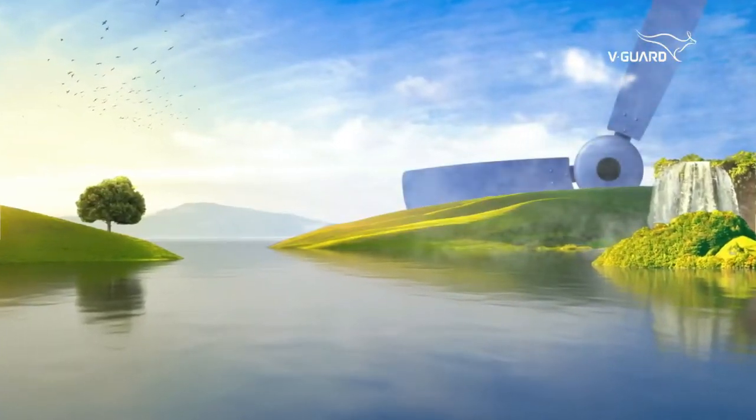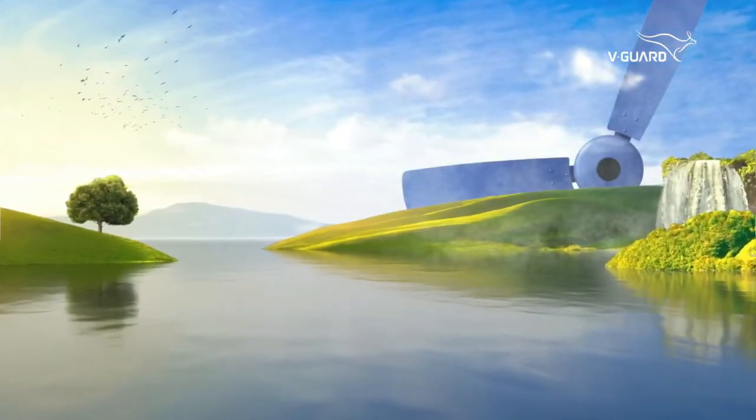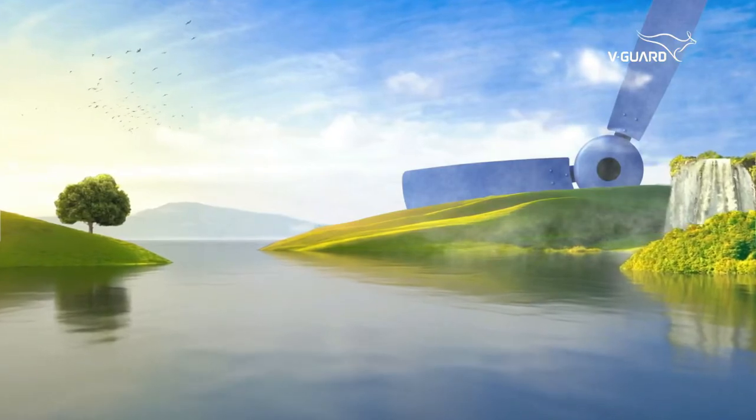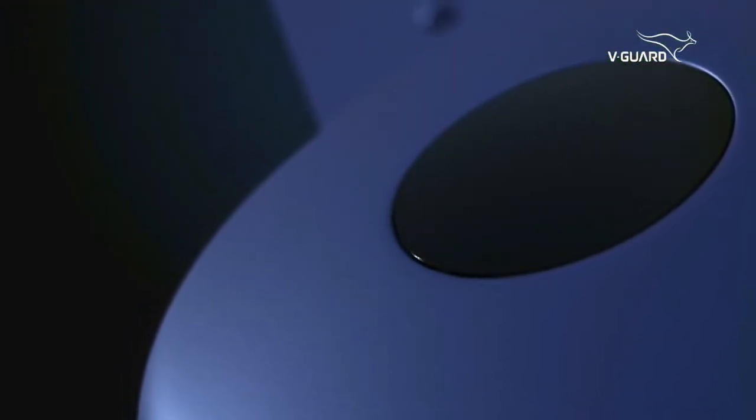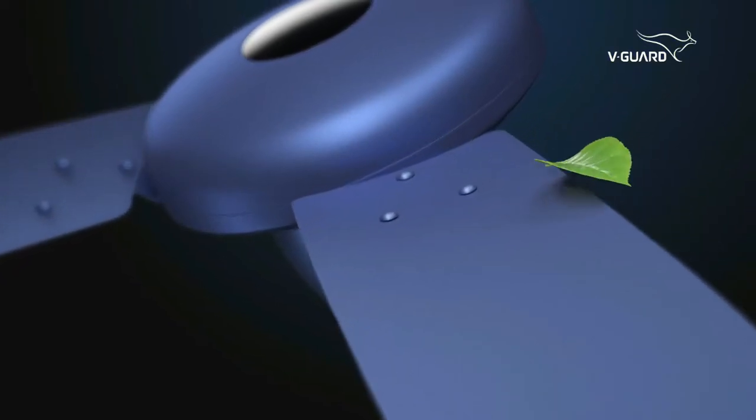As a responsible corporate citizen, we owe our future generations a healthy and sustainable planet. Welcome to the world of Enviro32, a range of energy-efficient fans from WeGuard.